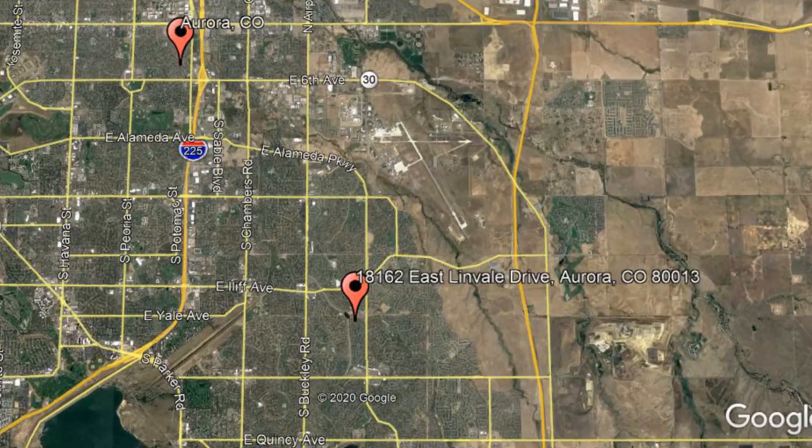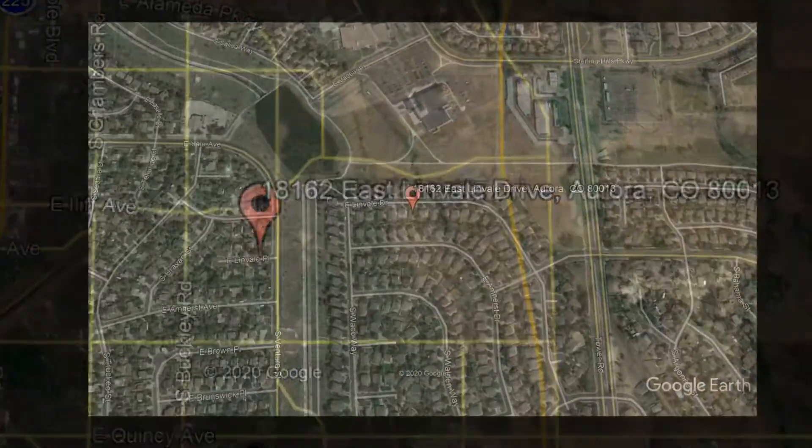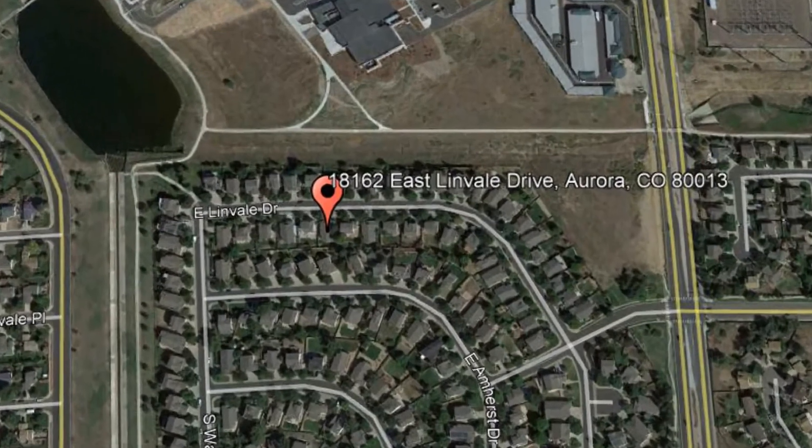Here are photos of an available rental property. Make it yours today. 18162 East Linvale Drive, Aurora, Colorado.